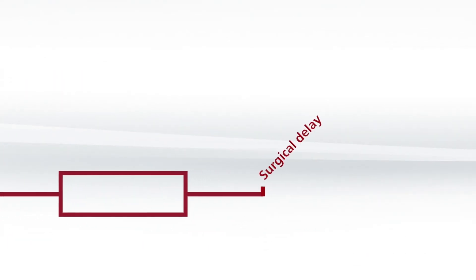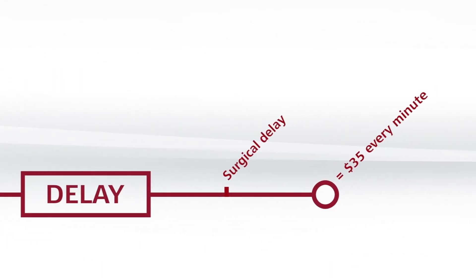Bronchoscopes may not always be available. In all departments, delays are costly. For a patient, a delay can be fatal.